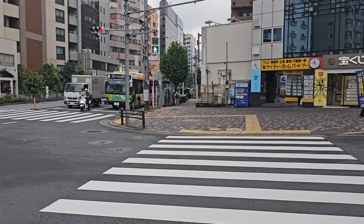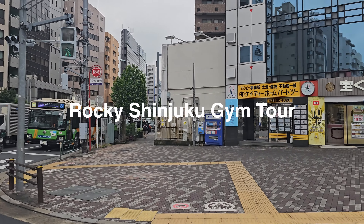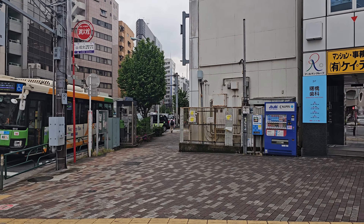Hello everyone! Good morning! I'm back in Akeponobashi, which is a district close to Shinjuku, and I'm on my way to the renovated Rocky Shinjuku branch.